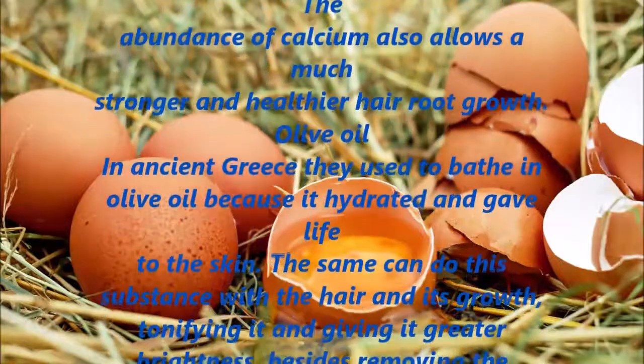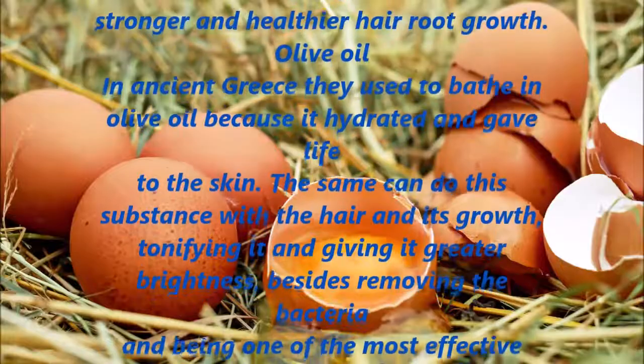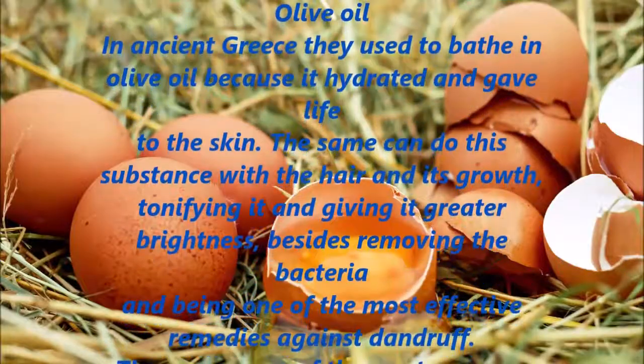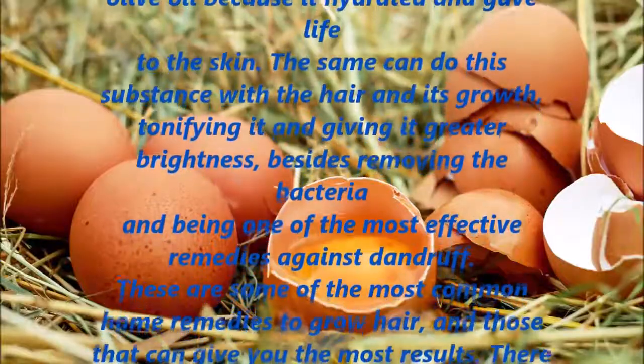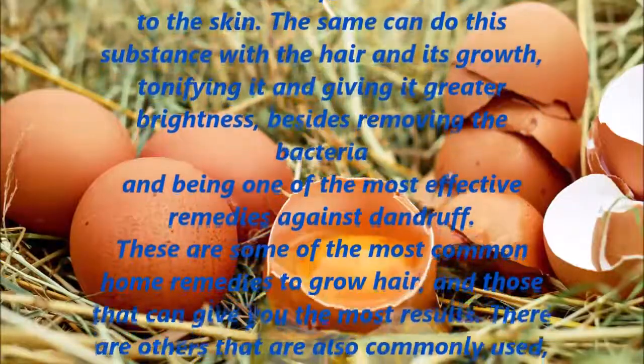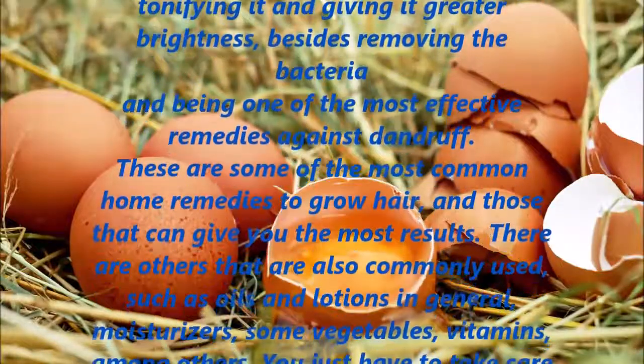Olive Oil. In ancient Greece, they used to bathe in olive oil because it hydrated and gave life to the skin. The same can be done with the hair and its growth, tonifying it and giving it greater brightness, besides removing bacteria and being one of the most effective remedies against dandruff.